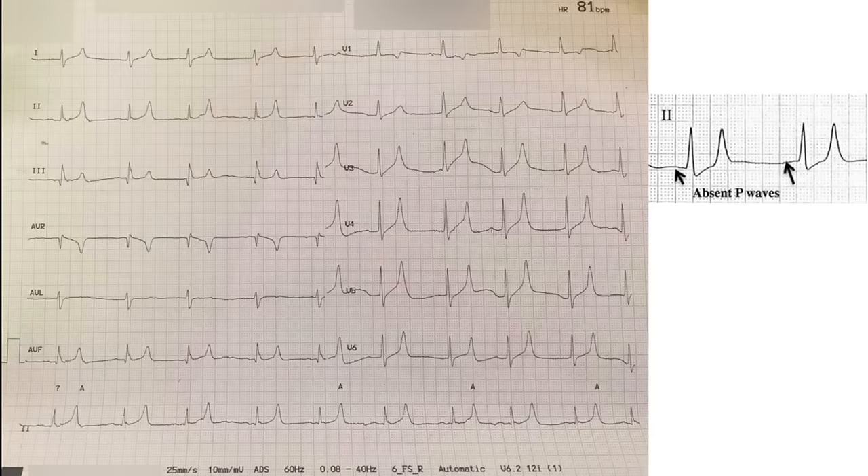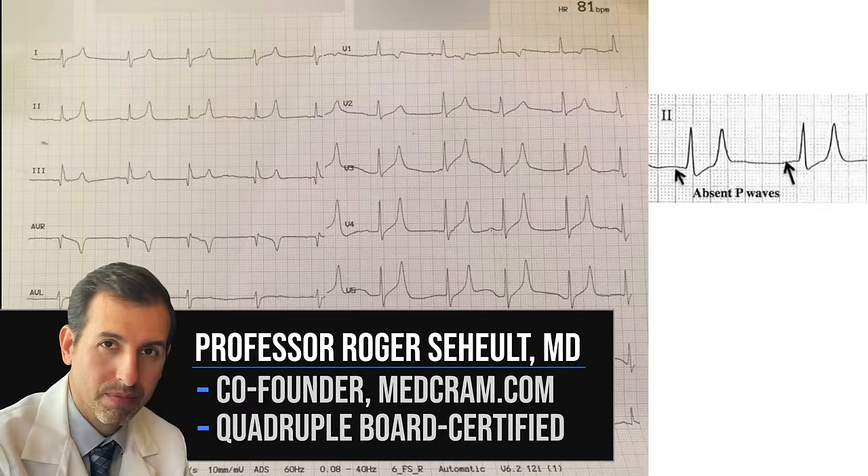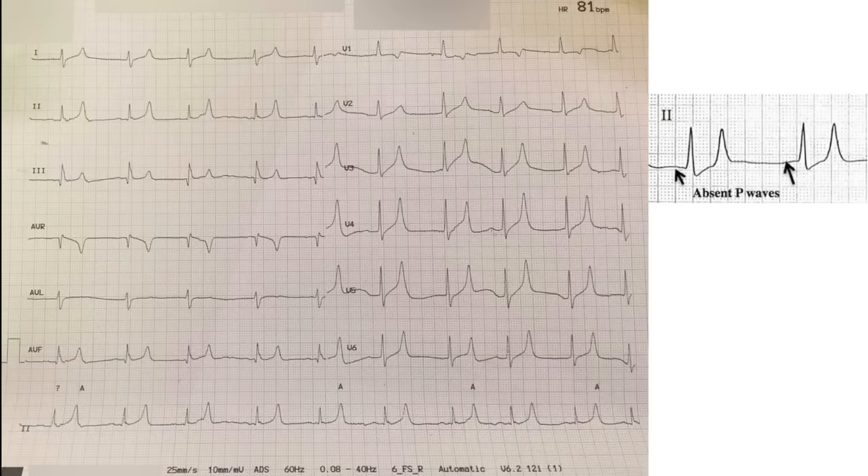Welcome to another MedCram video. You've got this EKG on somebody that's come into the emergency room feeling weak and tired, and you see something on here that's very disturbing to you, and you know immediately what it is that you have to do. This is Dr. Roger Schwell. I'm a pulmonary and critical care physician. We're going to talk about EKG and a specific case where this patient with COVID-19 came in with rhabdomyolysis.